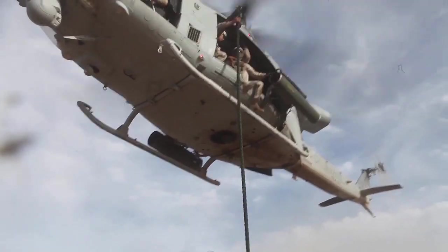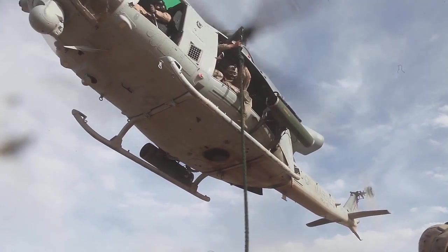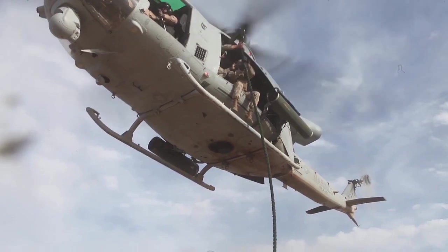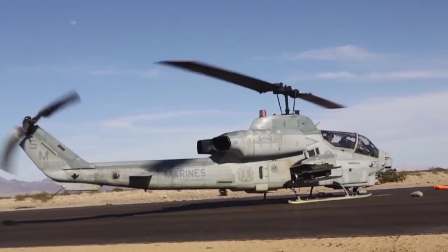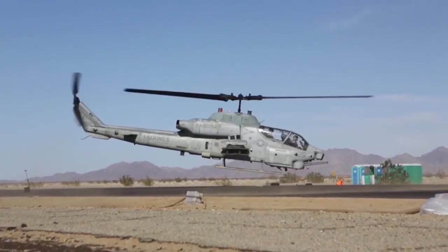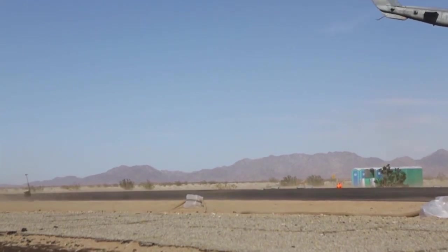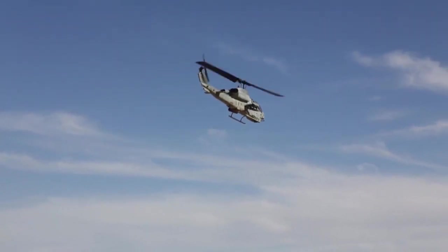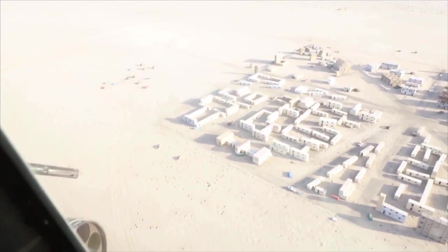Field units will come in, bringing an entire Marine Air Control Group, elements of Marine Wing Support Squadron, and all the support needed for WTI operations. We'll also bring in units from the Fleet Marine Force — specifically aircraft, since MOTS 1 doesn't own any. The Fleet Marine Force provides aircraft to sponsor the WTI course, along with the maintainers and all required support units.